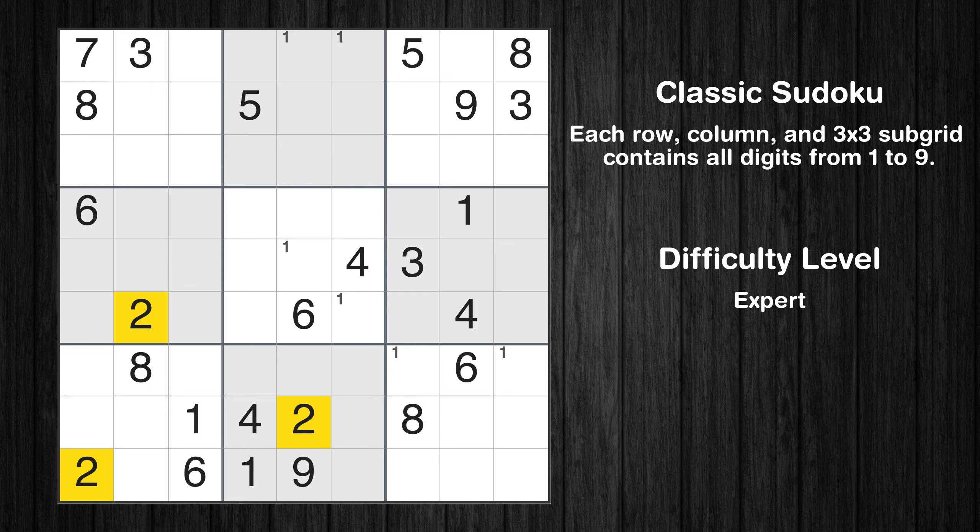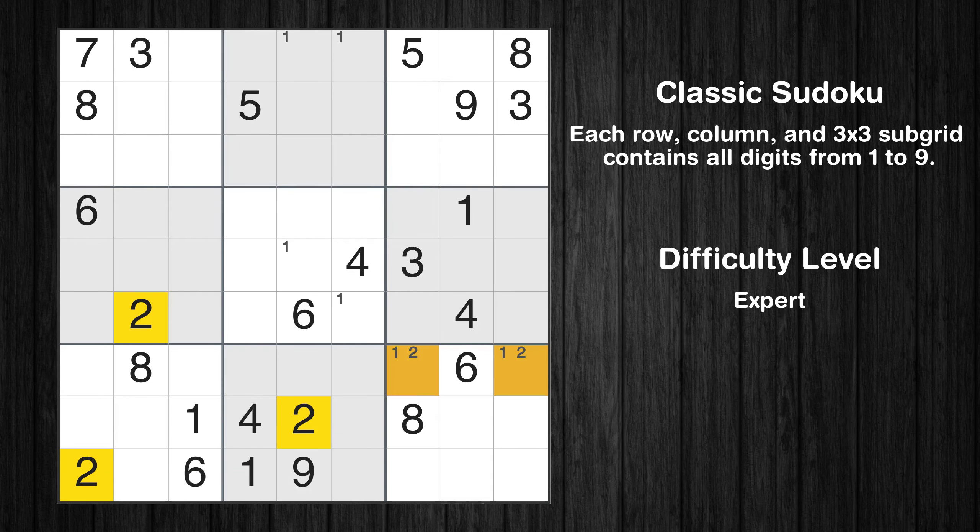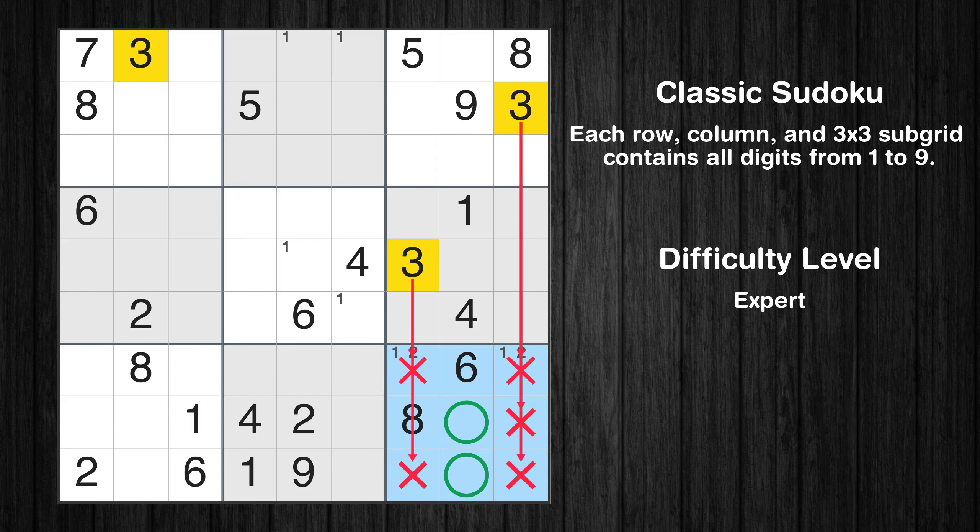Let's move to number 2. Only two positions left in the 9th box where value 2 can be placed. Let's move to number 3. Only two positions left in the 9th box where value 3 can be placed.